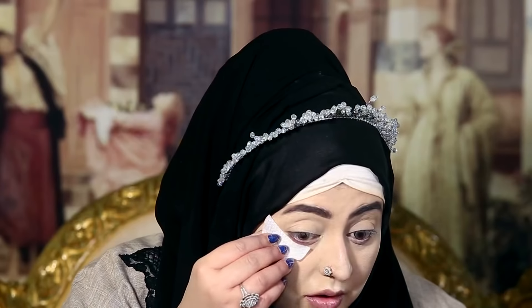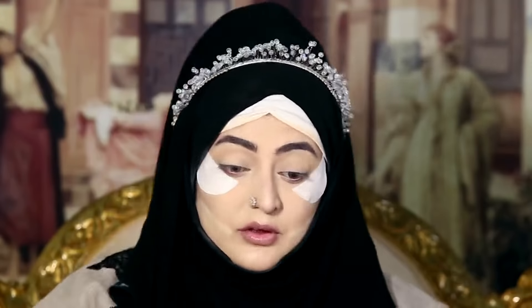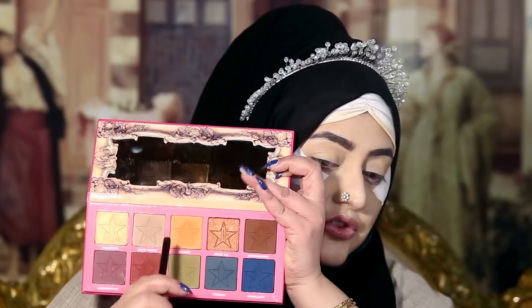Today I'm doing my look with this palette — it's the Mothership number two Sublime palette by Pat McGrath. The palette looks amazing and it's beautiful. Under my eyes I'm applying shadow shields. There are fewer transition colors in this palette so I'm doing my transition color with the Androgyny palette by Jeffree Star, which is one of my favorite palettes. I'm using the shade 'Charm' from the Androgyny palette and the brush I'm using is PH Cosmetics 101, a fluffy brush.